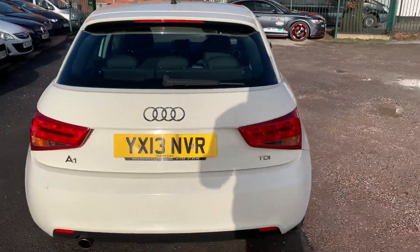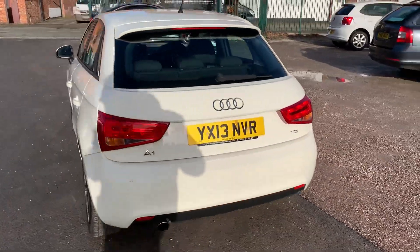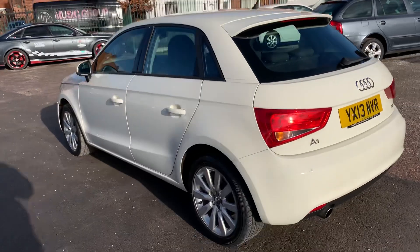Very, very cheap to tax these. Dead economical. Very, very reliable. Got Audi build quality, obviously.